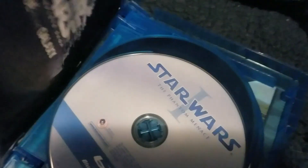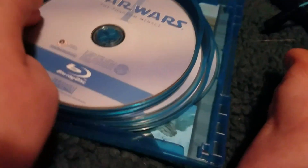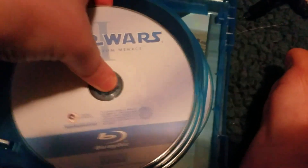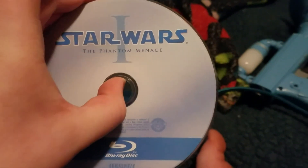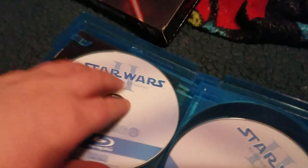Feel the force — get the Star Wars Complete Saga on Blu-ray. The poster looks like cardboard, and inside it's just got the Blu-ray logo. On the back there is the Millennium Falcon.